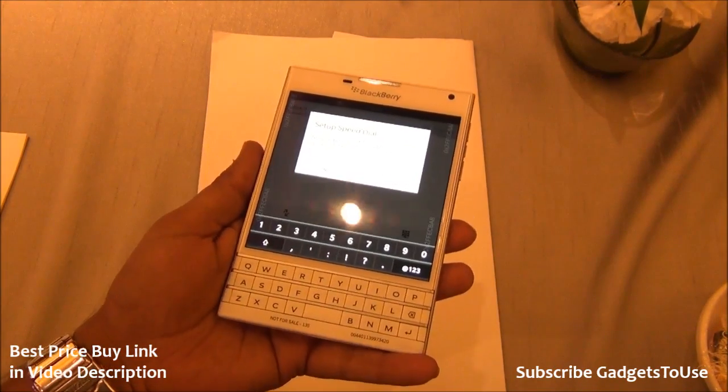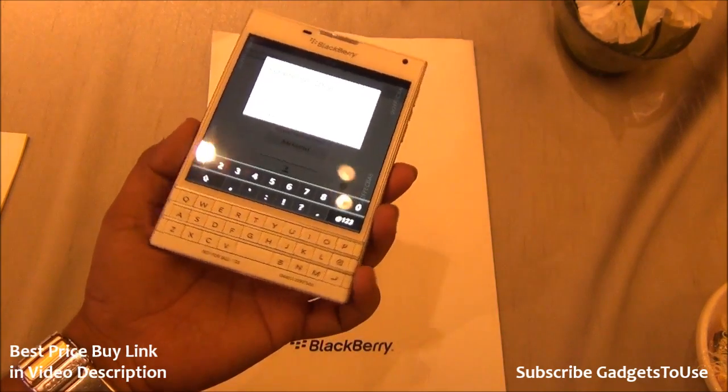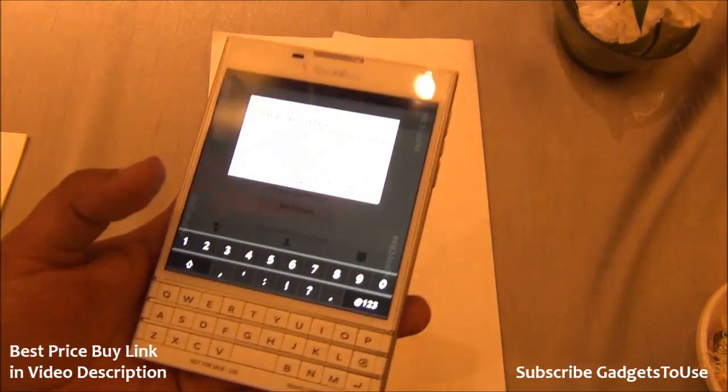The display is a 4.5-inch panel with a resolution of 1440 x 1440, making it a 1:1 aspect ratio display. It is an IPS panel, so it does give you pretty good viewing angles as well.